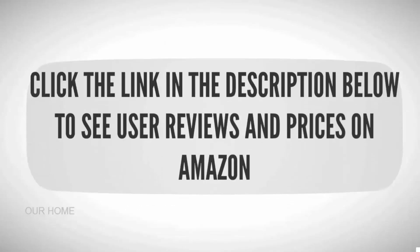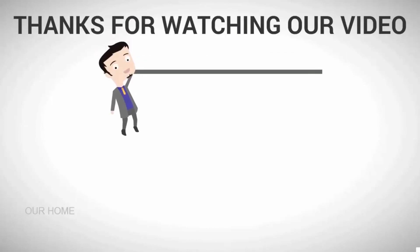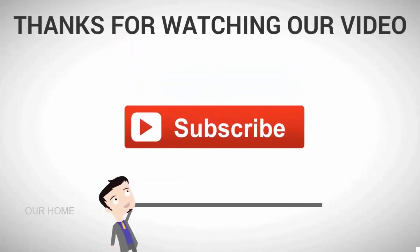To see all the details, check out the description underneath the video and click the link below to see user reviews and prices on Amazon. For more, subscribe to our channel.